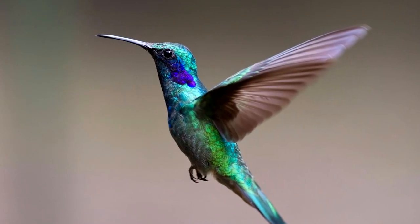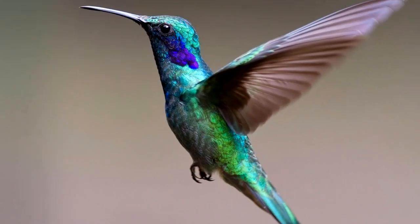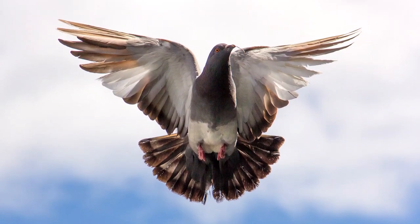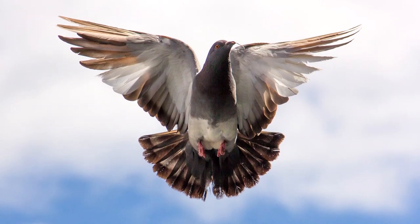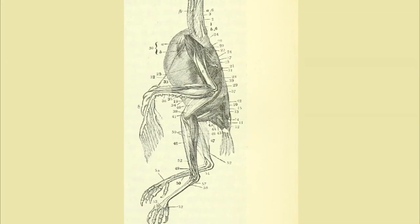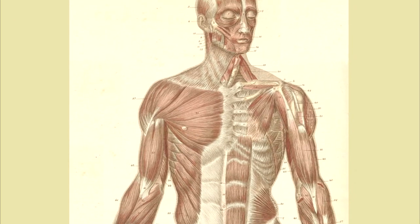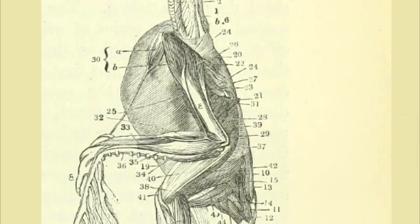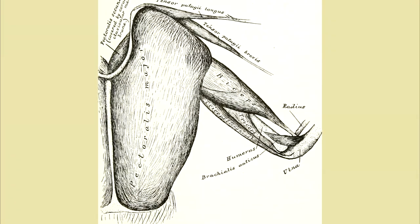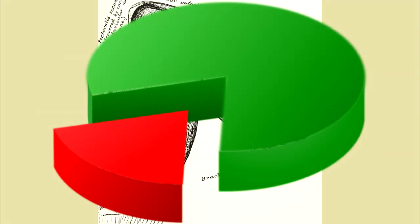Birds are missing a lot of body parts that we have, like teeth, a big brain, and a big stomach, because flight is difficult. Every ounce they add to their body is an ounce they have to lift into the air. But one thing that birds have lots of is muscle mass. The average bird only has 175 muscles, compared to a human's 600 muscles. But the two biggest muscles — the pectoralis major and the supracoracoideus muscles, the chest muscles — are a significant fraction of the entire bird's weight.